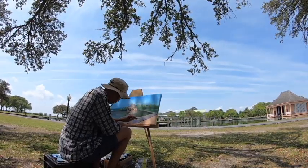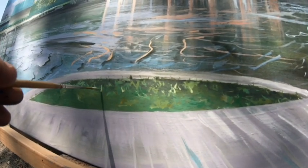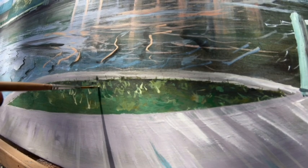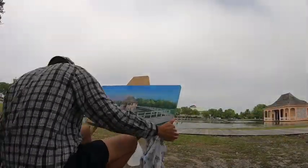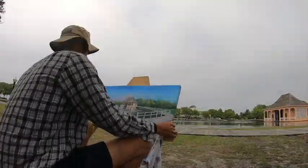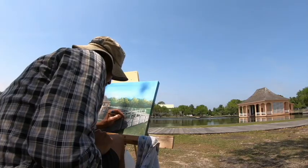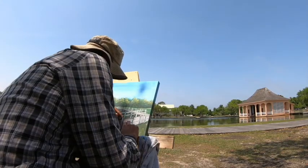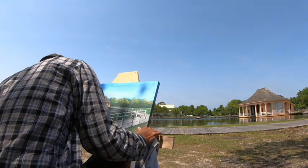I'm working on the walkway. Day three was a little overcast — I had plenty of spectators chatting me up, which I don't mind. I was doing this painting between storms, so this is the next day after finishing the walkway and the railings, and not a cloud in the sky.